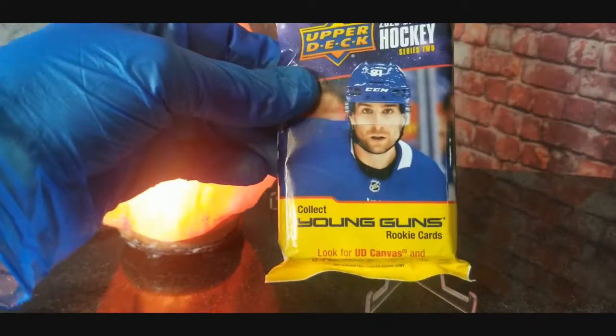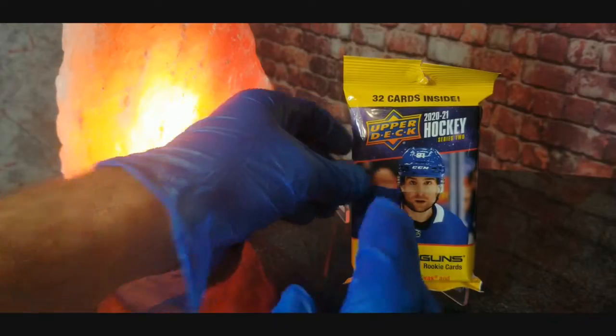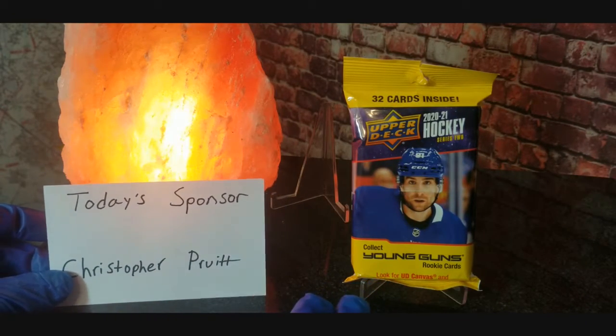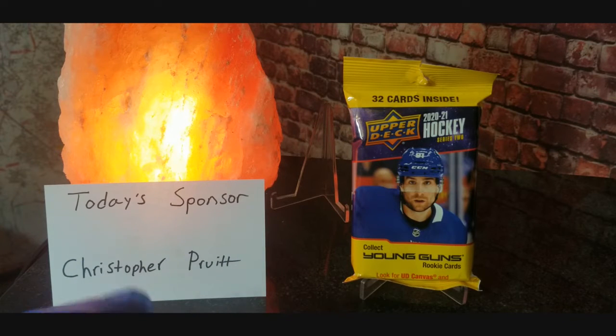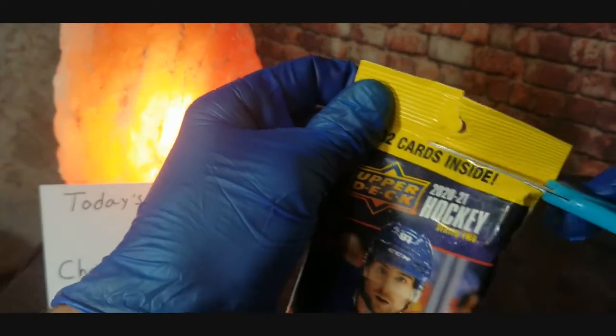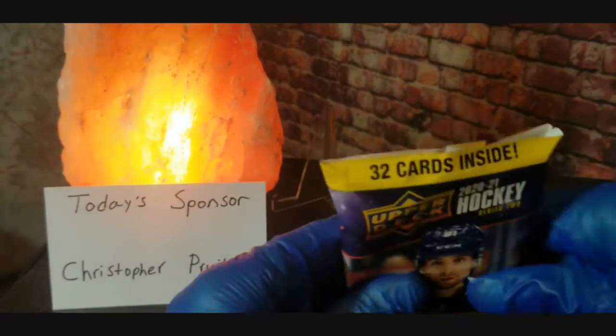You can look for the Young Guns rookie cards and the UD Canvas cards. When I went to Target, this was literally the only pack of cards they had on the shelves — no baseball, no football, no basketball, anything — just this one fat pack of hockey. Snatched it up real quick, so let's go ahead and open it up and see if we can find anything good, like those Young Gun rookie cards.